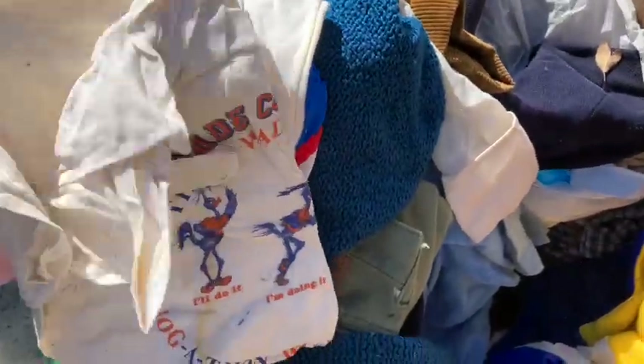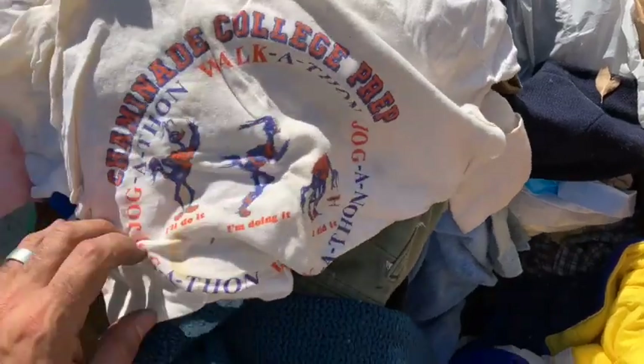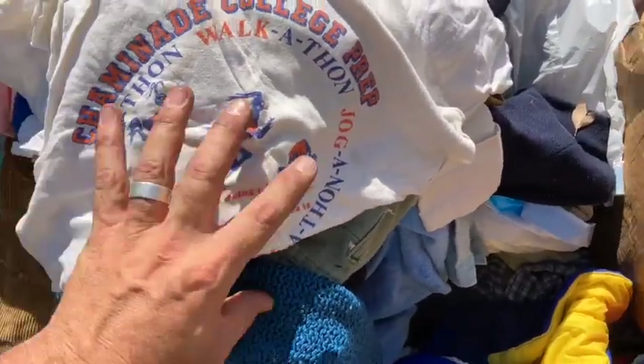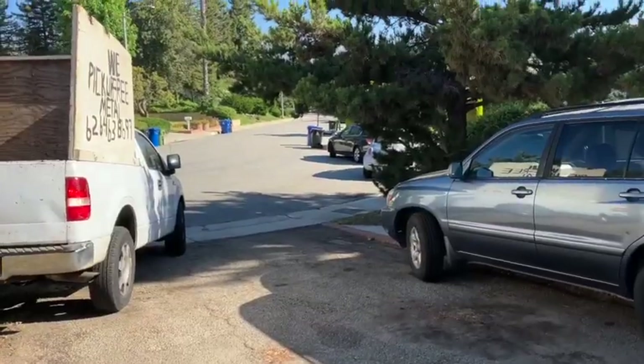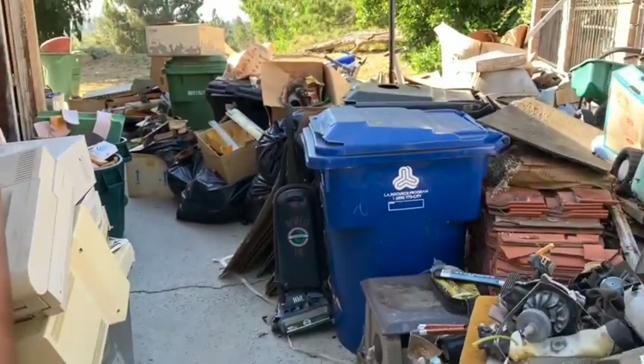That's a funky sweater. What's this T-shirt here? Champion college prep — stained up, pretty cool whatever that is. Scrap metal guys showing up, gonna get as much as they can take out of this pile of goodies.